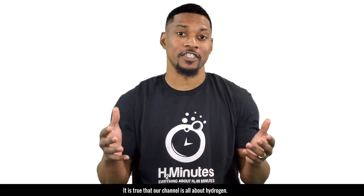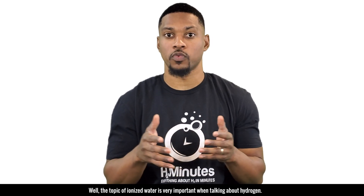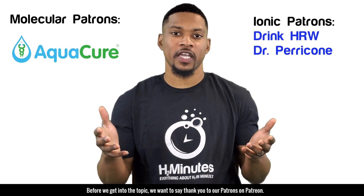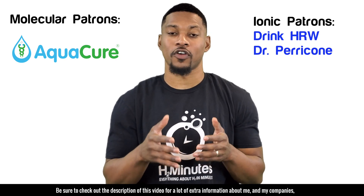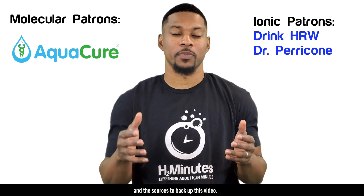It is true that our channel is all about hydrogen. So why do a video about ionized water? Well, the topic of ionized water is very important when talking about hydrogen, and you'll see why later in this video. Before we get into the topic, we want to say thank you to our patrons on Patreon. Be sure to check out the description of this video for a lot of extra information about me and my companies, and the sources to back up this video.